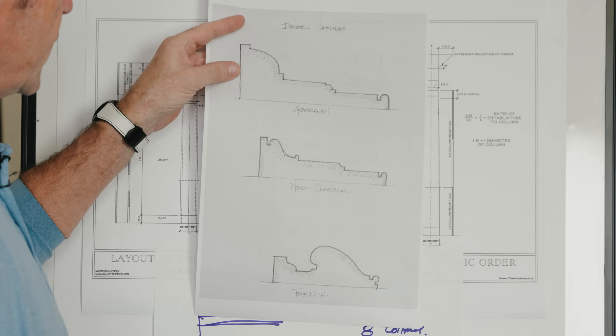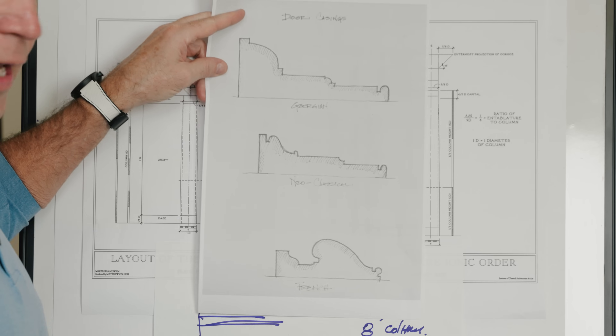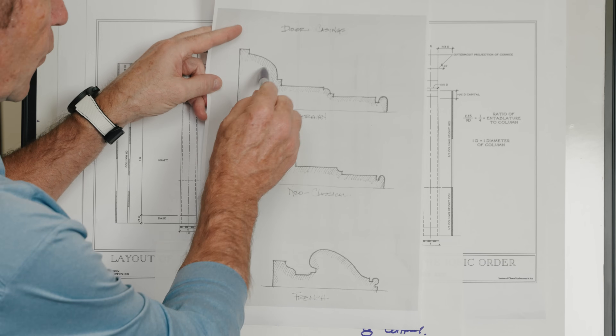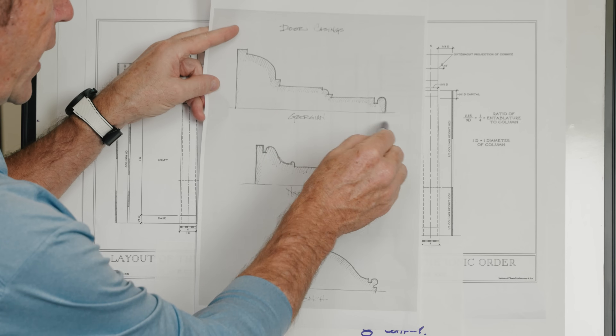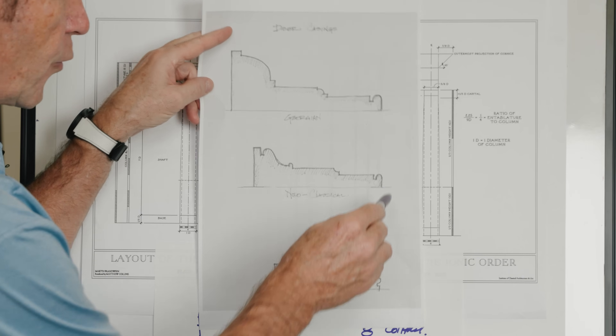The other thing you notice about these moldings is that there is this three-step process in this classical architrave — one, two, three steps as it's broken out in the classical system.